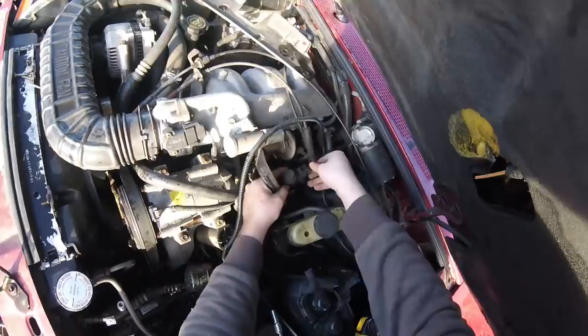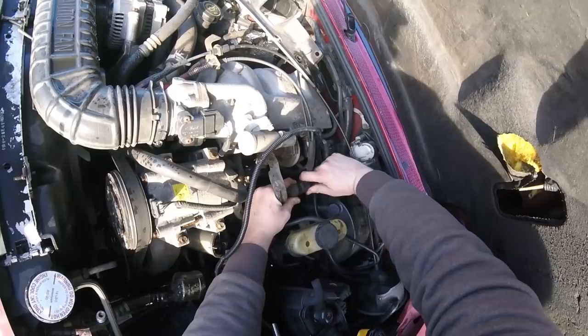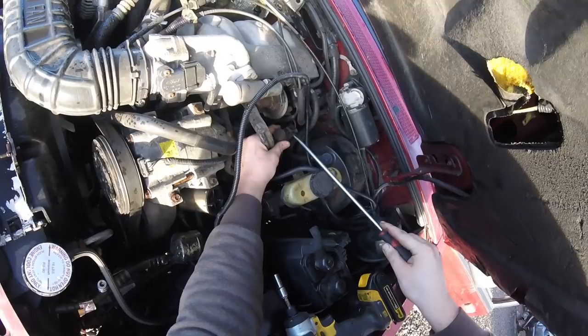I'm going to get the control module. Before I forget, let's pick out that actuator valve. Get the hell off of there — come on.